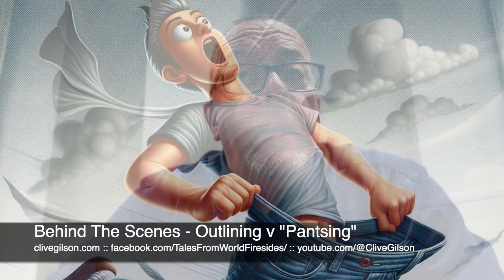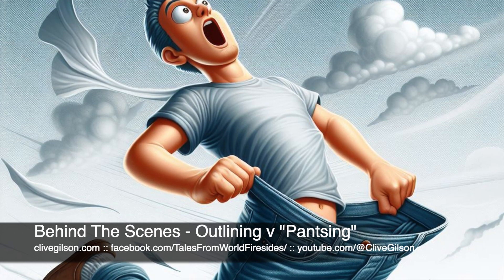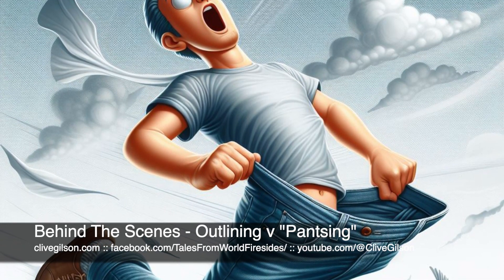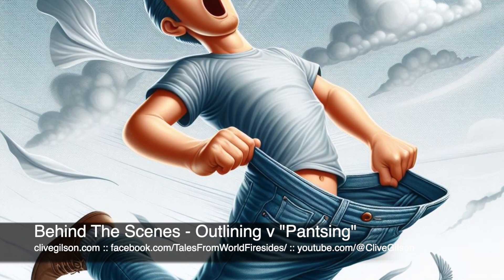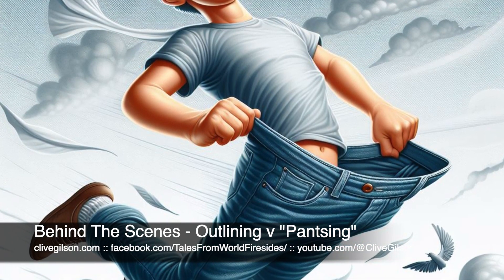So what about the benefits of pantsing, or writing by the seat of your pants? One of the great strengths of this approach is that it gives you freedom and flexibility. It allows us as writers to explore new ideas and unexpected twists, often leading to creative breakthroughs that might not have emerged with a more rigid outline. Personally, when I'm writing short stories this is a much better approach — I don't tend to outline and structure short storytelling in the same way I would on long fiction.